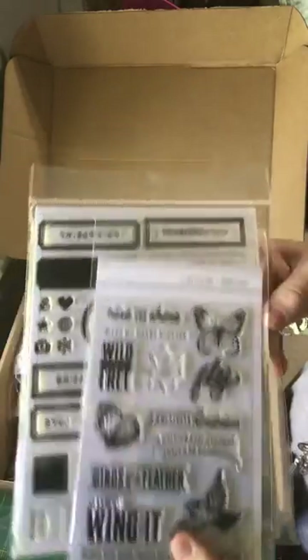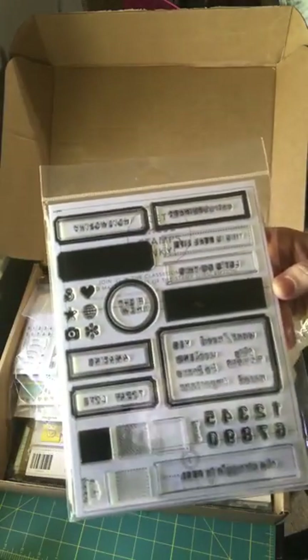Butterflies, butterflies — and this is the stamp set of the month that I subscribe to, with a booklet. That's awesome.